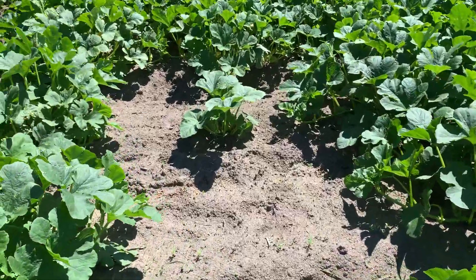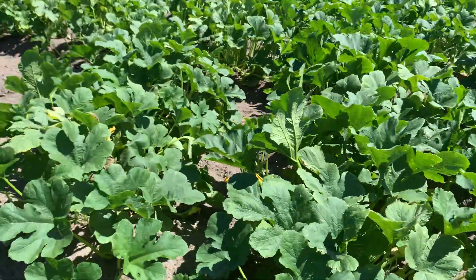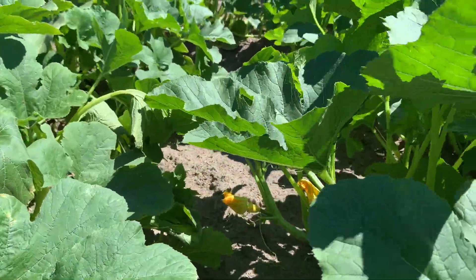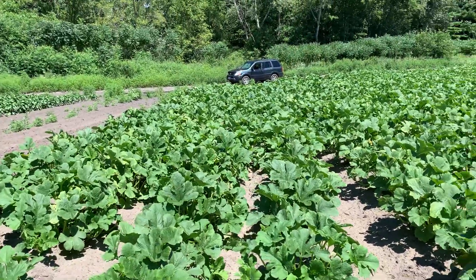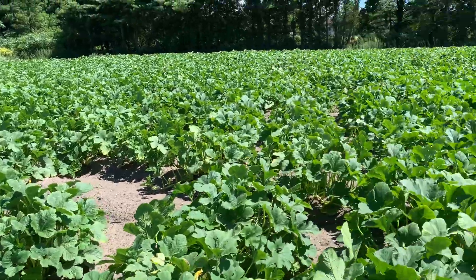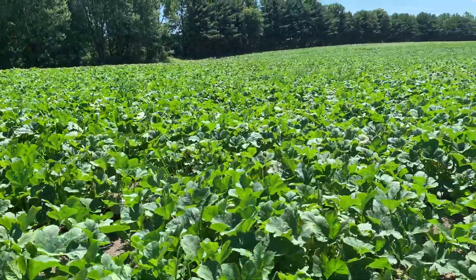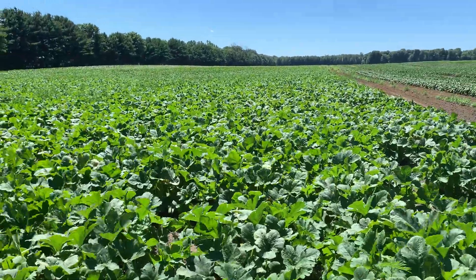This is what a squash plant looks like — there are no squash here yet, but you can see the flowers starting to bloom, and those flowers will eventually lead to a squash being produced. Then the workers come in and they pick up the squash one by one to get to market. It's certainly a labor-intensive process, but the crop here just looks exceptional.